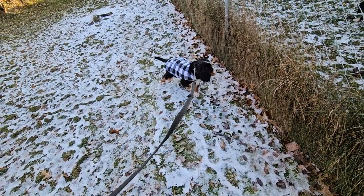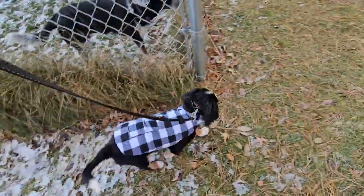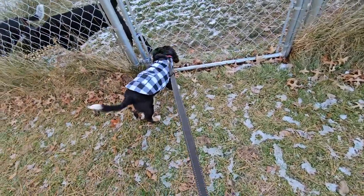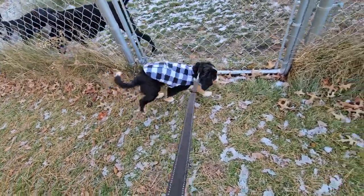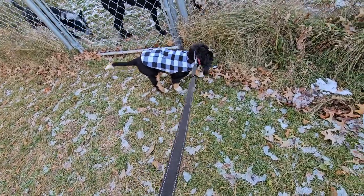Good boy! Go pee pee, go pee pee. Good boy — every time he pees outside, give him praise, because that's training him to do it outside. And so even if he knows how to do housebreaking, still praise him because you're reinforcing it.